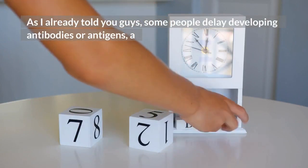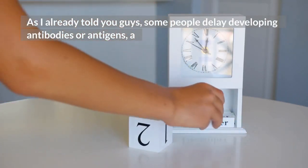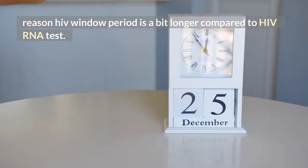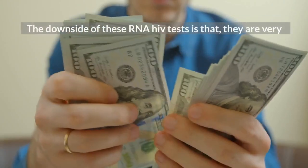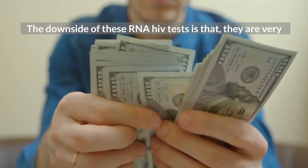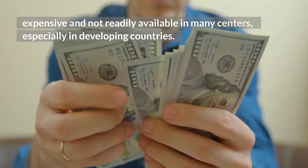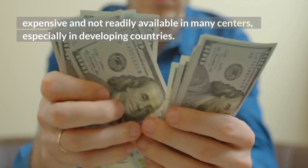As I already mentioned, some people delay developing antibodies or antigens, and the recent HIV window period is a bit longer compared to the HIV RNA test. The downside of these RNA HIV tests is that they are very expensive and not readily available in many centers.